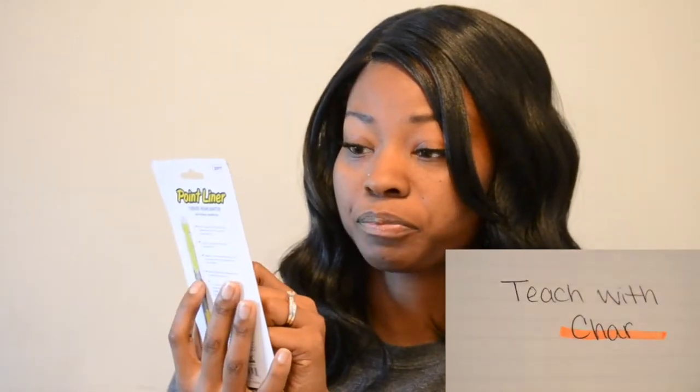I also picked up a pack of highlighters. These are very pigmented — I already opened them. You get four for a dollar. These are better than your dollar store brand, I would say. They didn't bleed through the paper — I'll insert a video clip of me using them so you can see what they look like on paper. They have a chisel tip, and they are liquid highlighters.